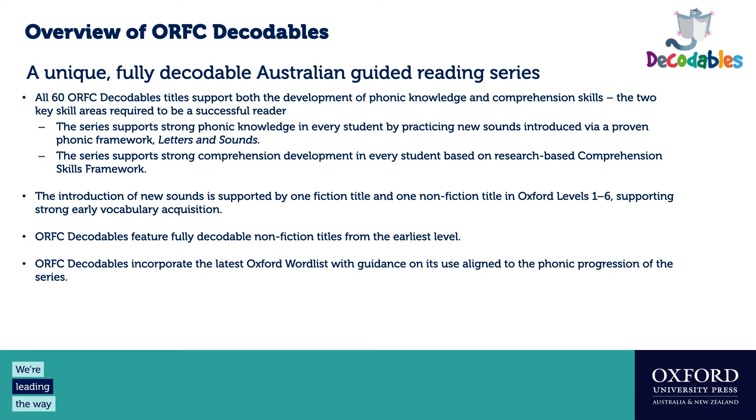Oxford Reading for Comprehension Decodables is a unique series created in Australia featuring beautiful Australian content. All titles support both phonic knowledge and comprehension skills. Phonic knowledge is supported through a structured phonic framework introducing sounds — GPCs, grapheme-phoneme correspondences. We also have a comprehension skills framework implementing a consistent approach, using consistent language around comprehension so students can talk about what they're doing, and building a shared framework for guided reading sessions.